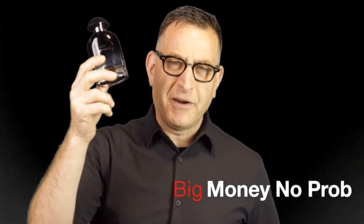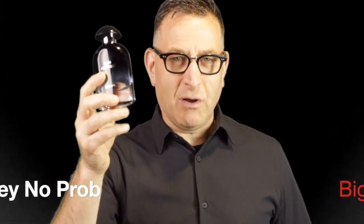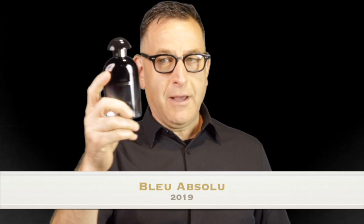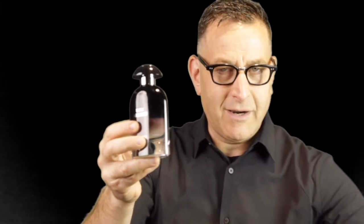Something that smells like Sauvage Eau de Toilette and blew my mind away — this just came out: Blue Absolute. I found this for $69.99. It's so hard to find; it's made in Dubai by a company called Reeves Parfums. But it lasts long, it projects well, and it blows your mind away how much it smells like Sauvage. It kind of even looks like a Sauvage bottle if you look at it closely.